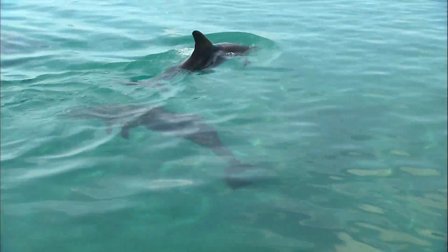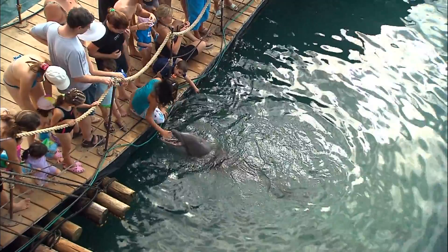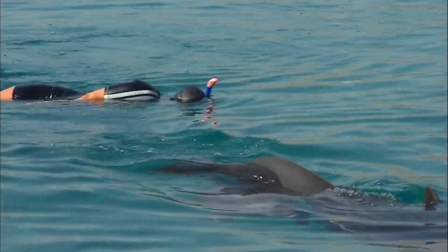One of them brings you in contact with dolphins almost in their natural environment. There are quite a lot of dolphins in the Gulf, different kinds of species.